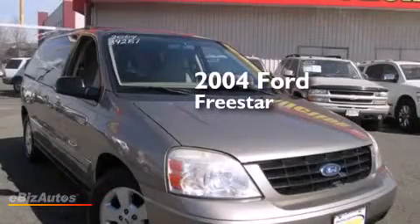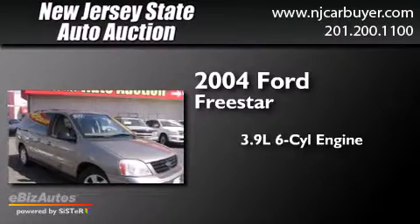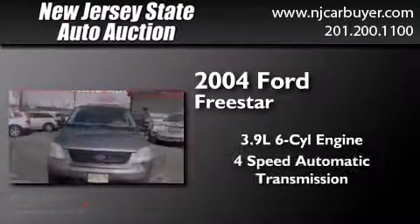This is a 2004 Ford Freestar. It features a 3.9-liter, six-cylinder engine and a four-speed automatic transmission.